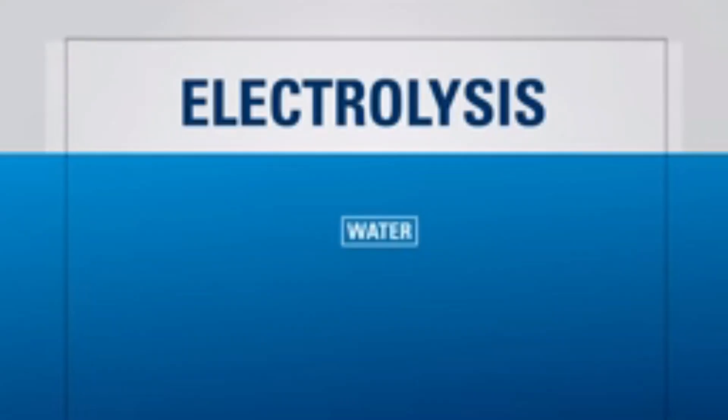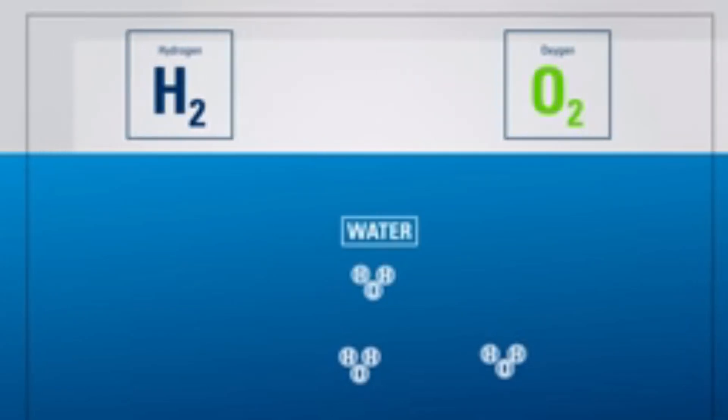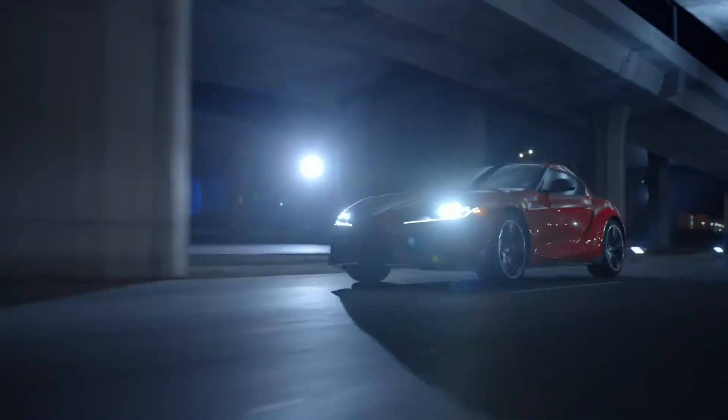The process behind Toyota's hydrogen engine is called electrolysis. It involves taking water, H2O, and splitting it into hydrogen and oxygen. The hydrogen is then used as a fuel to power the car, and the only by-product is water vapor. Sounds simple, right?